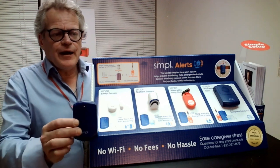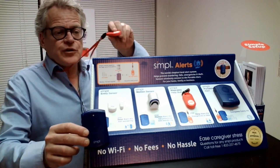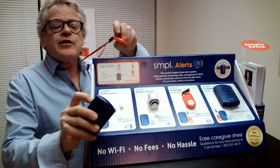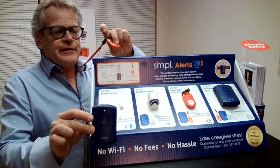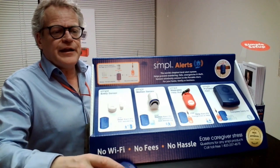I just want to show you how the pager sounds when it's triggered. Here's the help pendant — I'm going to turn it on, push the help pendant, and you can see it flashes, sounds, and vibrates.